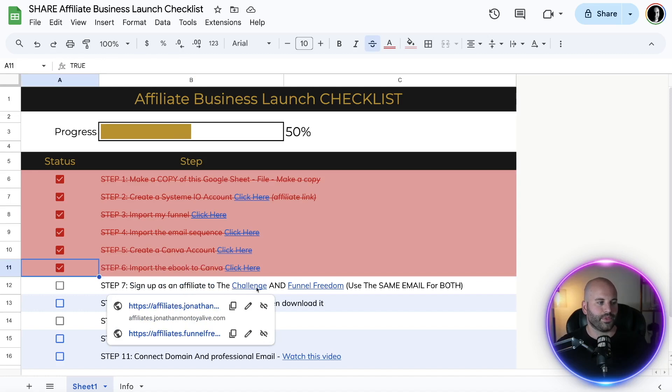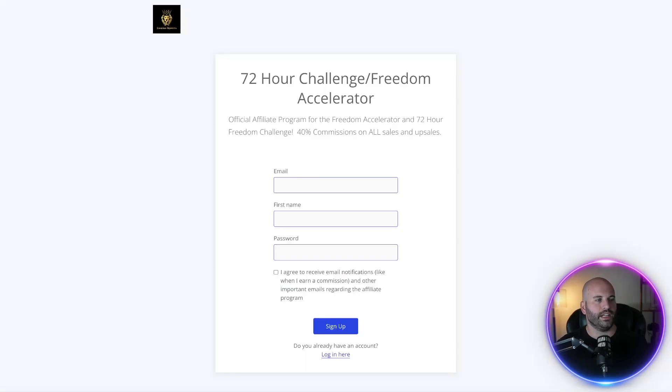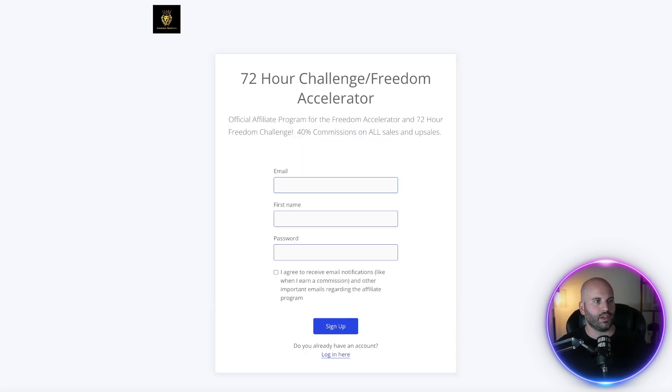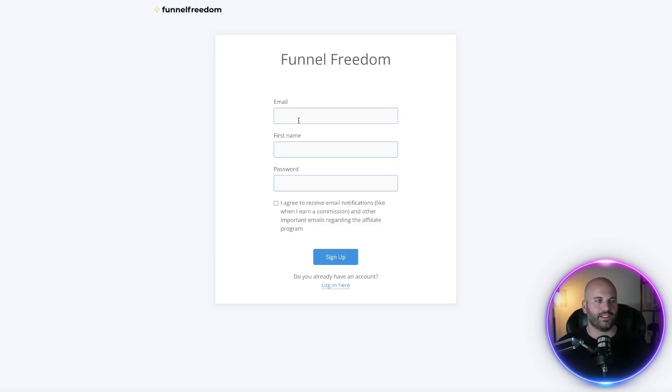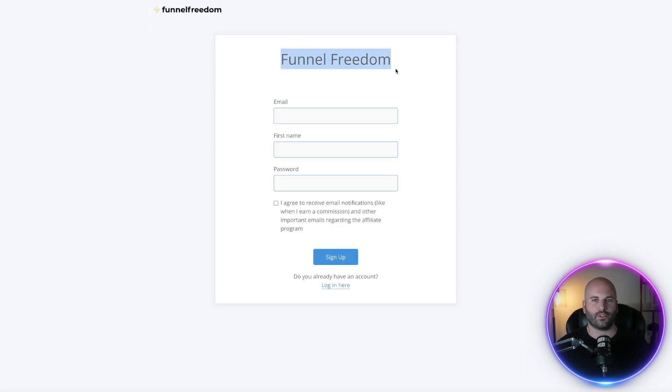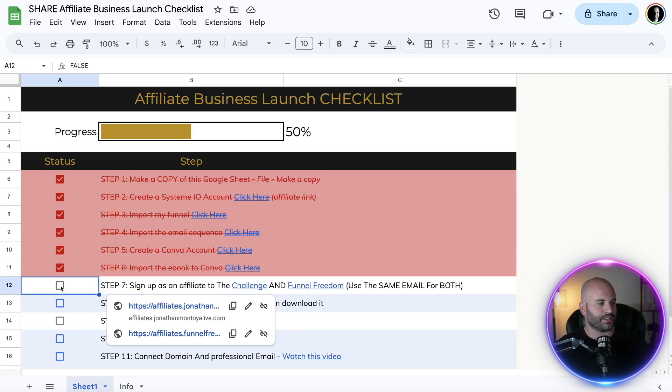Step seven: sign up as an affiliate to the 72 Hour Challenge and Funnel Freedom. You'll see two links — click this one and this one. This is the 72 Hour Challenge and Freedom Accelerator, and this is the Funnel Freedom. When you sign up, the email you use to create these accounts as an affiliate must be identical for both. That way, when people start purchasing the 72 Hour Challenge, and if they decide to grab this software and pay for it, you will get commissions as well. Once you've signed up, check that off.